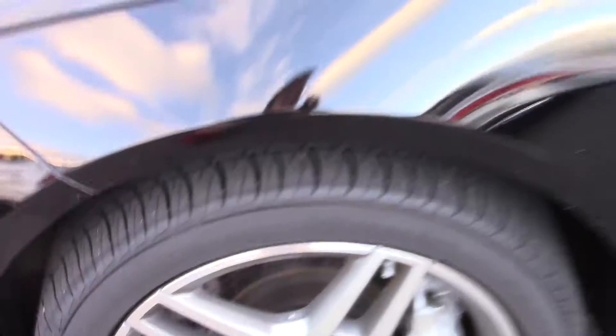The tires — again, very good, great tread on them. There were no dents, and the paint job is good. Let me show you the interior of the trunk and how deep it goes. It is a split folding seat, and it is electronic, so that will close it.